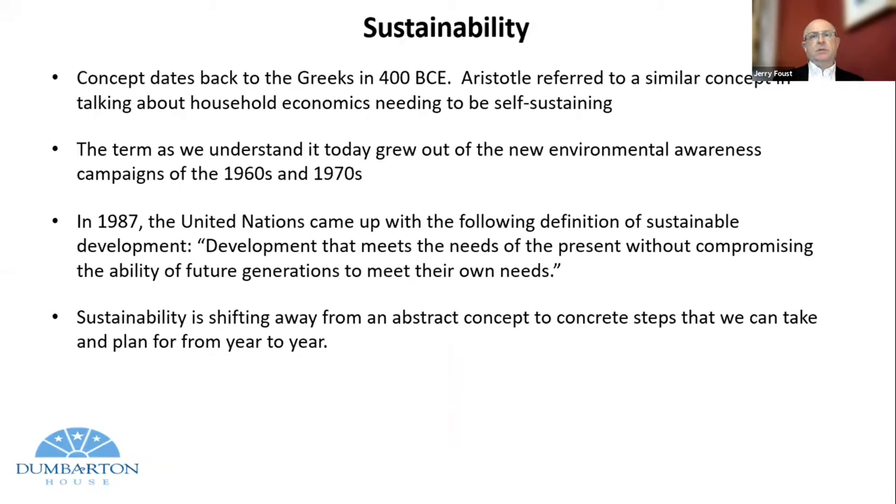Sustainability isn't a new concept. It dates back certainly from Western history to Aristotle, though his definition is a little different than how we look at it today. Our modern understanding grew out of the environmental awareness campaigns of the 60s and 70s. But it's in 1987 when the United Nations came up with the following definition for sustainable development: development that meets the needs of the present without compromising the ability of future generations to meet their own needs. Sustainability is shifting from abstract concepts to concrete steps we can plan for each year.